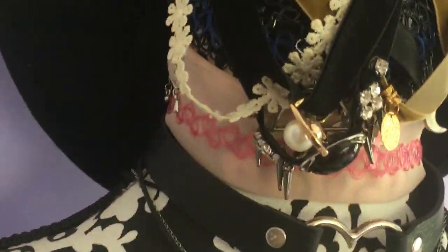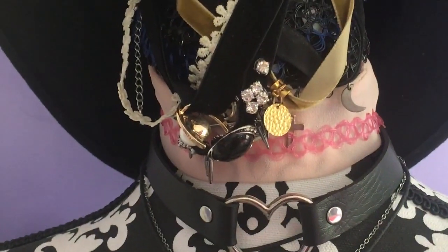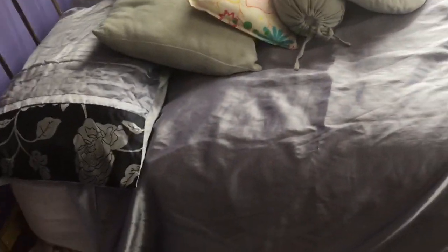This is my choker collection. I really like chokers, although I don't really wear them very often anymore. But I used to really like them and I wouldn't go a day without wearing one. Kinda sad. This is my bed, which I live in because I'm lazy.